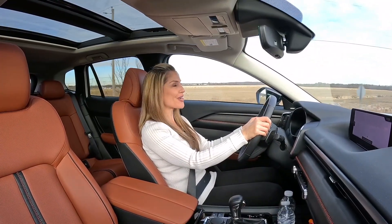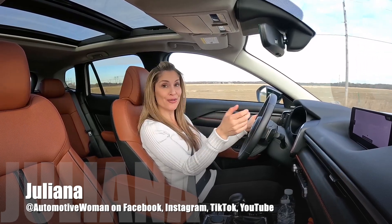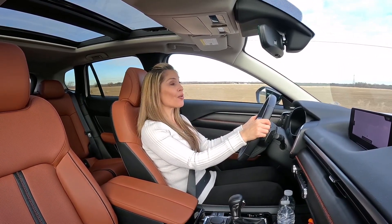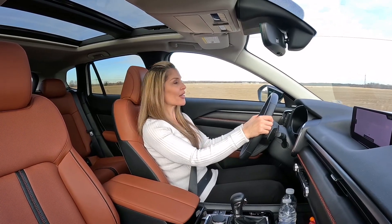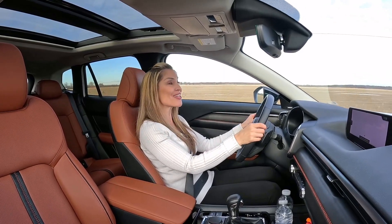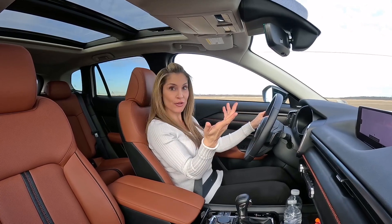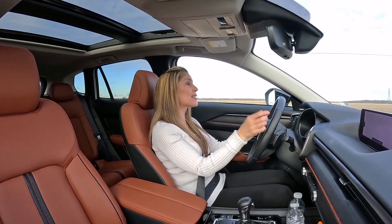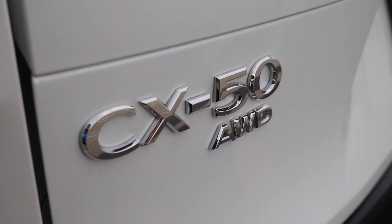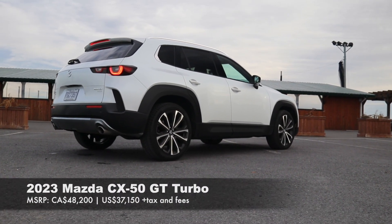The all-new 2023 Mazda CX-50 is just that — all new to the Mazda SUV lineup. It's purposely built for the North American market and is the first collaboration between Toyota and Mazda through their Alabama USA plant. Before the inside scoop, here's what makes the CX-50 different: Mazda markets it as a more rugged, capable, adventure-ready SUV than the CX-30 or CX-5.